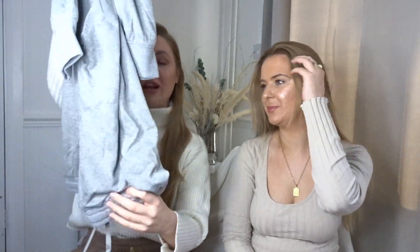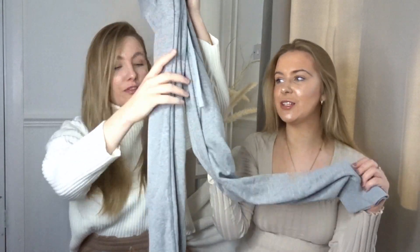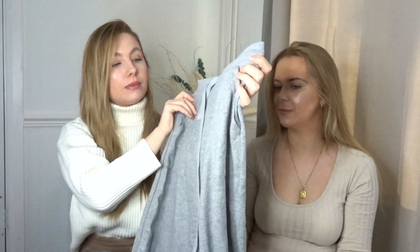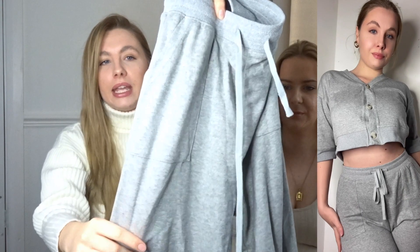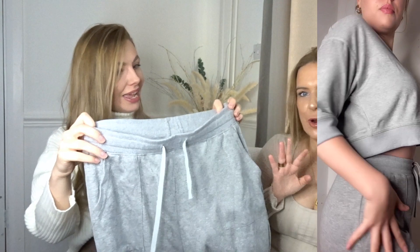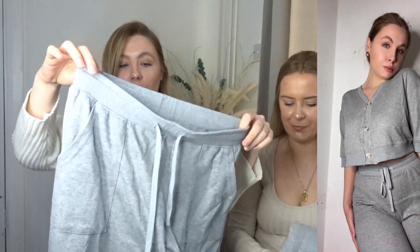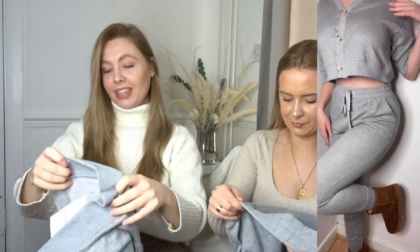I picked up this really cute grey set. These are the joggers — they are so soft. They have a cuffed bottom and they might look like a standard pair of joggers but if you look closely there's a really nice piping down the front which makes them look a lot more expensive. They have real pockets and a tie that actually works — a lot of jogger ties are just for show.